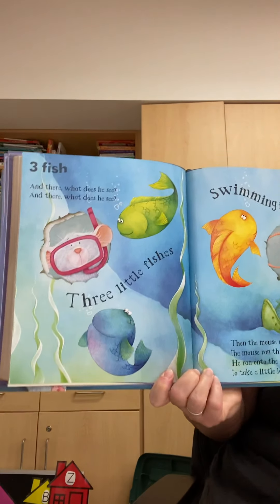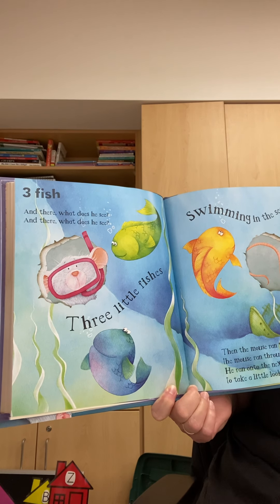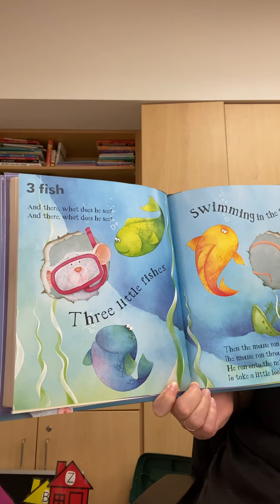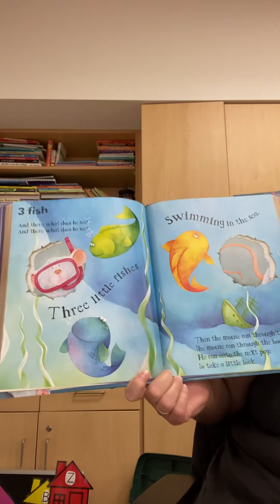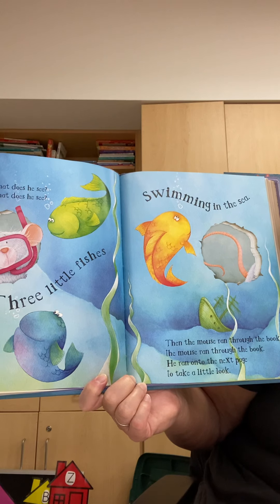Three fish. And there, what does he see? Three little fishes swimming in the sea. Then the mouse ran through the book.